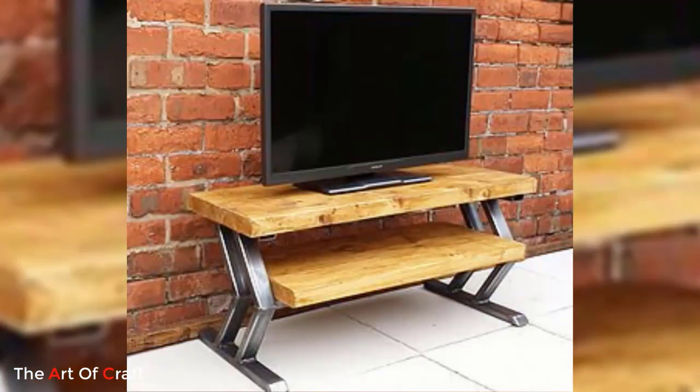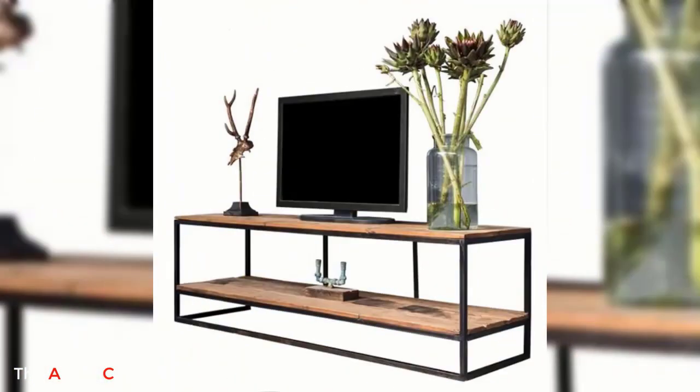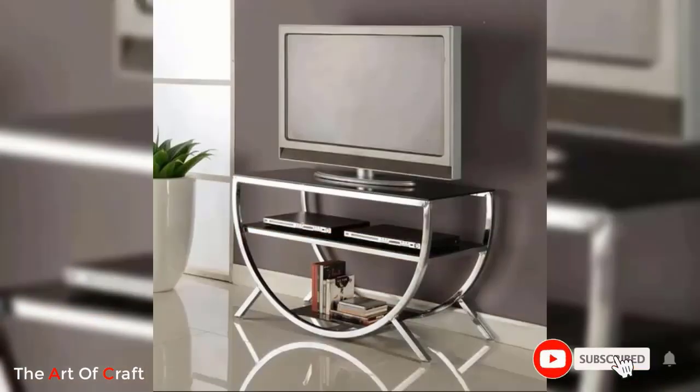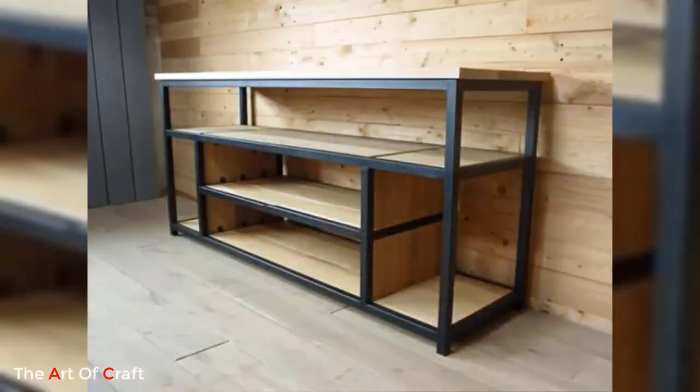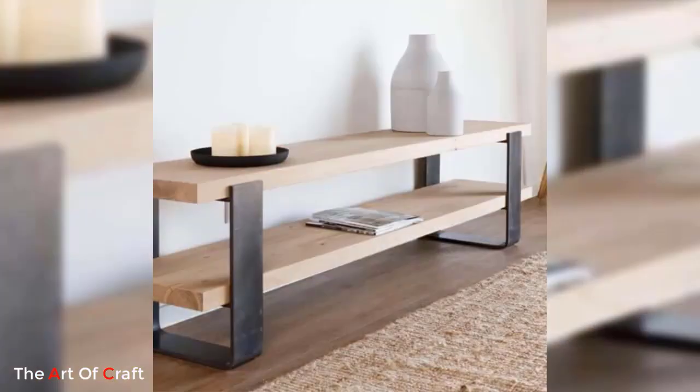Another innovative metal TV stand idea is the floating or wall-mounted design. These stands utilize metal brackets or frames to suspend the TV from the wall, giving the illusion of a floating screen. This design not only saves floor space but also creates a sleek and futuristic look. The exposed metal brackets or frames can be customized with different finishes or colors to match your interior decor, adding a unique and personalized touch to your entertainment setup.